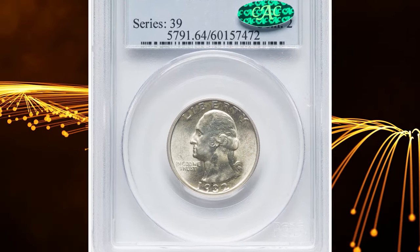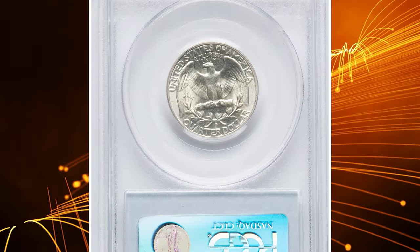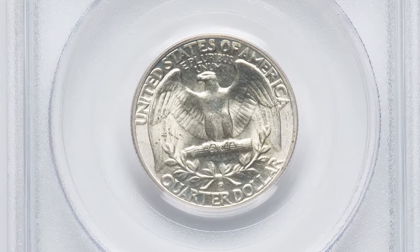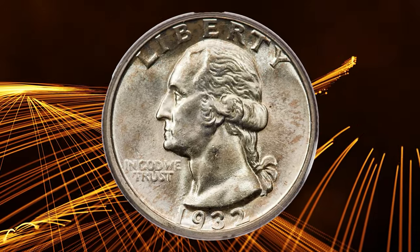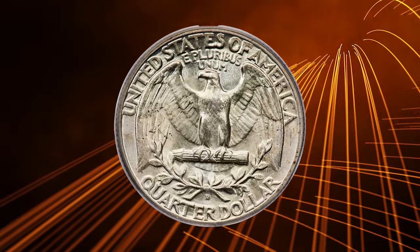Number 7: the 1932-D Washington Quarter in MS64 condition — a scarce CAC-approved example. The 1932-D Washington Quarter is one of the two big key dates of the series, with a mintage of 436,800 coins, the second lowest of the series.